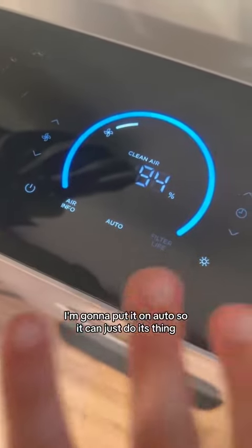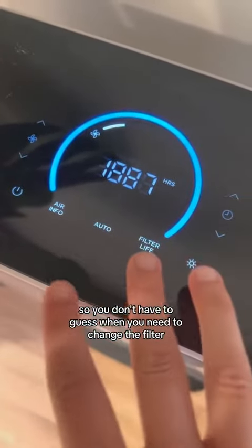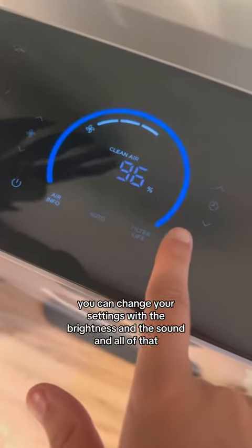I'm going to put it on auto so it can just do its thing. The other thing that I really like about this is it tells you the filter life, so you don't have to guess when you need to change the filter — it just tells you. You can change the settings with the brightness and the sound and all of that.